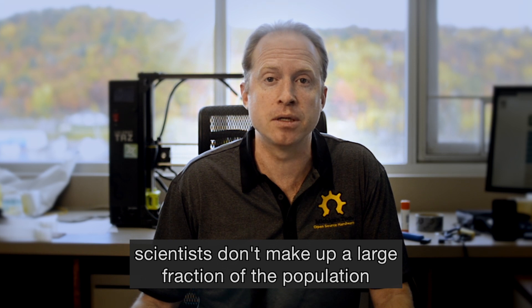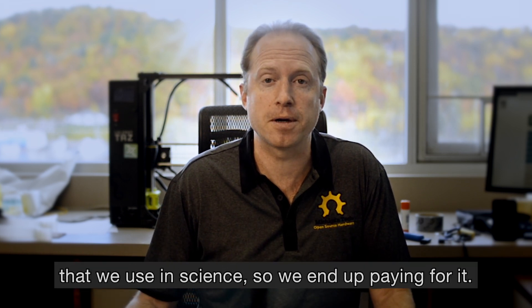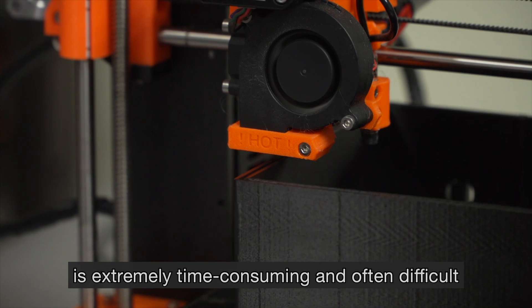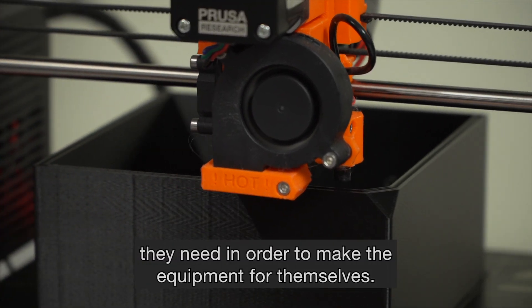Scientists don't make up a large fraction of the population, so we don't have a lot of mass-produced items that we use in science, and so we end up paying for it. The other option, which would be to build something from scratch, is extremely time-consuming and often difficult. And often scientists didn't have those particular skills they needed in order to make equipment for themselves.